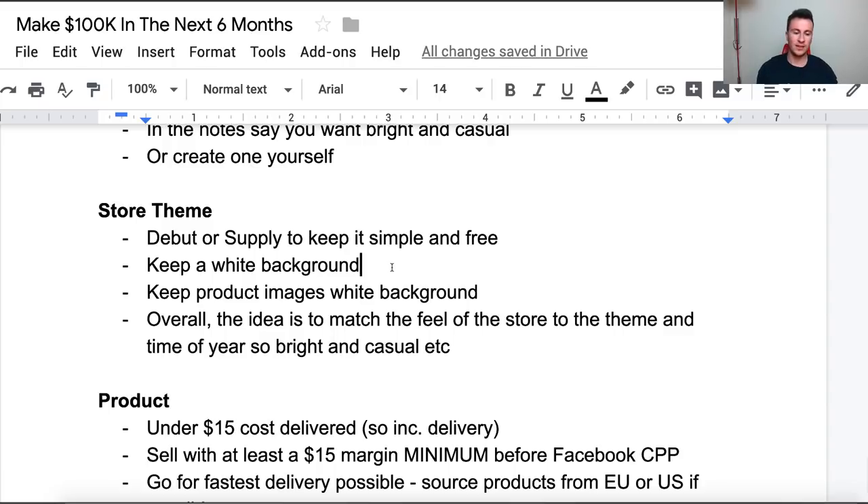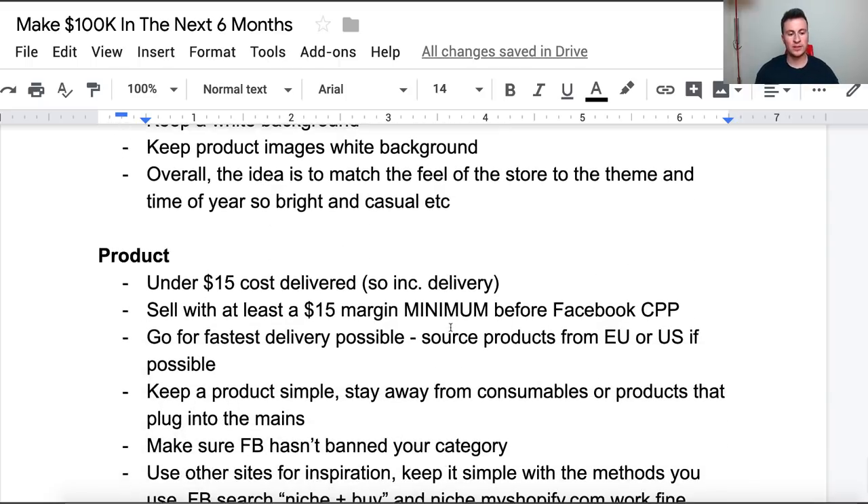In terms of color schemes and design — use a white background. We want the overall theme and feel of the website to be really bright and fun, and keep the product images on a white background as well. The idea is to match the feel of the store to the theme and time of year. Summer isn't a down and dingy time — people are extroverted, outgoing, and happy — so you want your theme to represent that. When people are happier and comfortable, they're more willing to spend money.